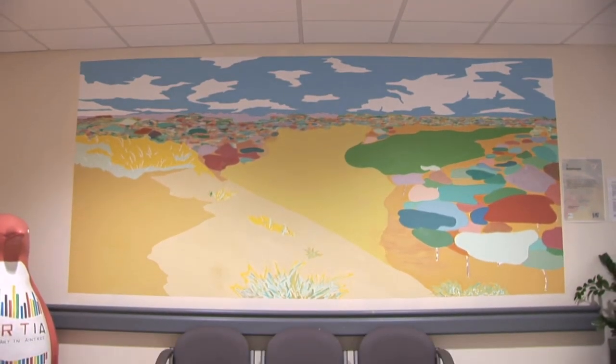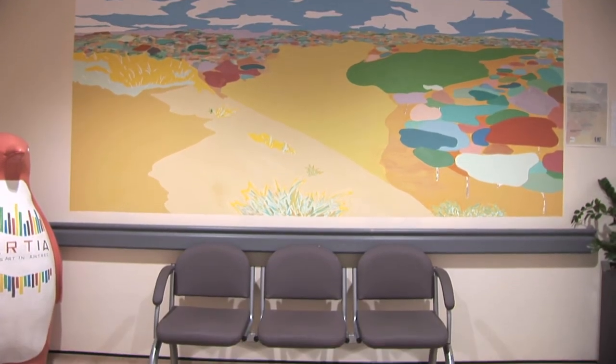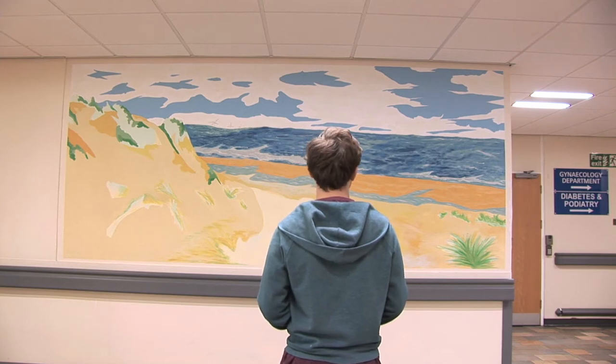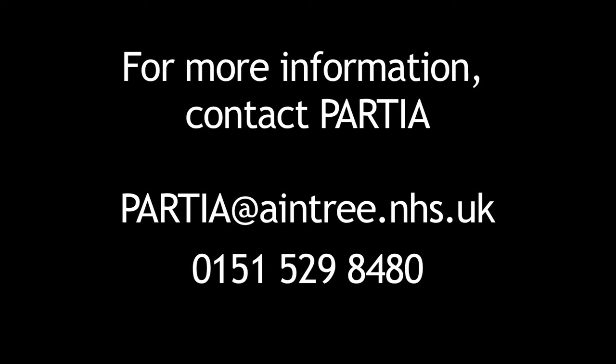Working at Pasha has been an eye-opening experience and I'd definitely recommend it to anyone wanting to volunteer.